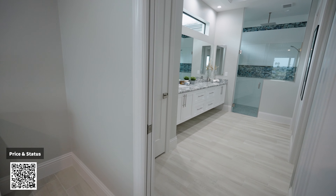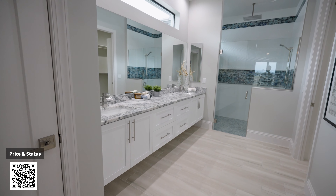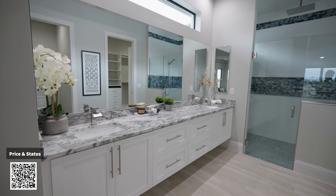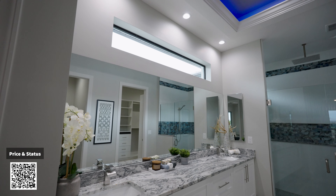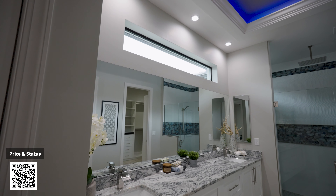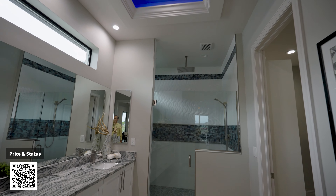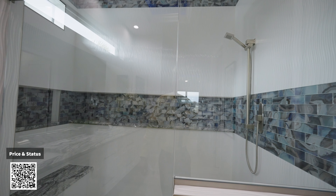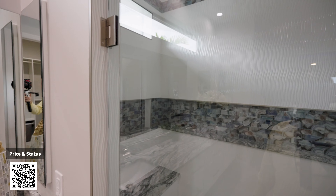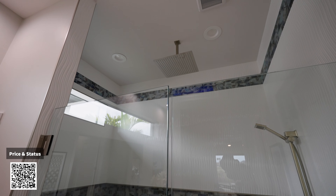Now let's take a look at the master bathroom — this is to die for. Check out the nice double sink, big vanity, and a nice glass window that brings a lot of brightness inside. Check out the ceiling with the LED lights. And this shower — my god, look how big this is, it's huge. It has a shelf all the way around and a rain pan up top.